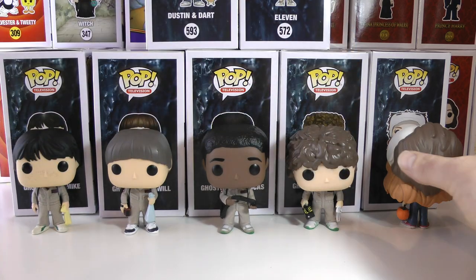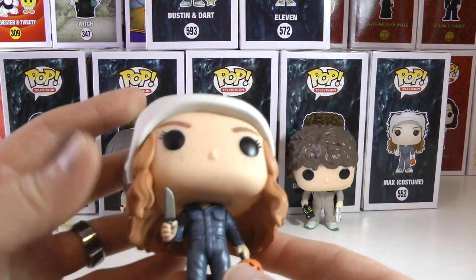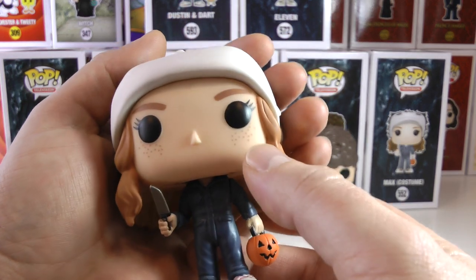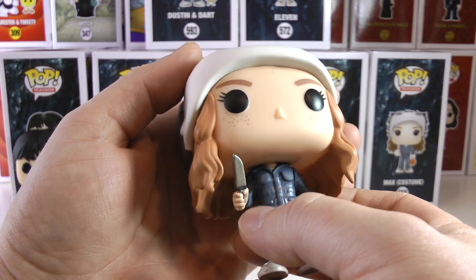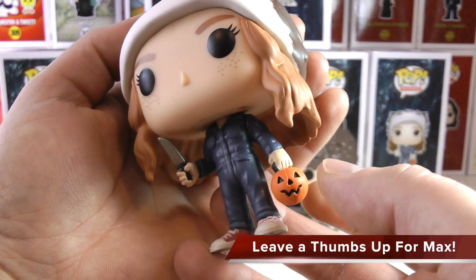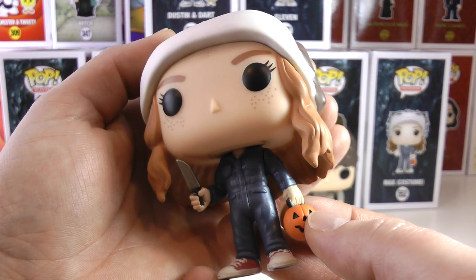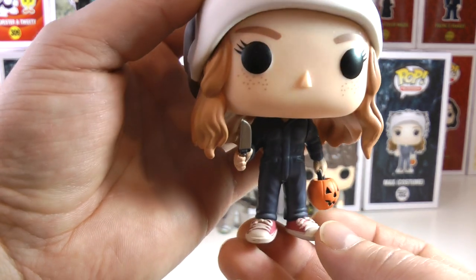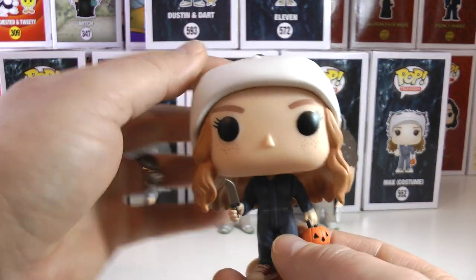Now let's get to my favorite on the end — this is Max in her Halloween costume. Very cool details on Max: awesome freckles, I love what they did with the eyes and the eyebrows. She's holding a blade as she is Michael Myers, and she also has a pumpkin to hold her candy in. Very cool details on the shoes too.